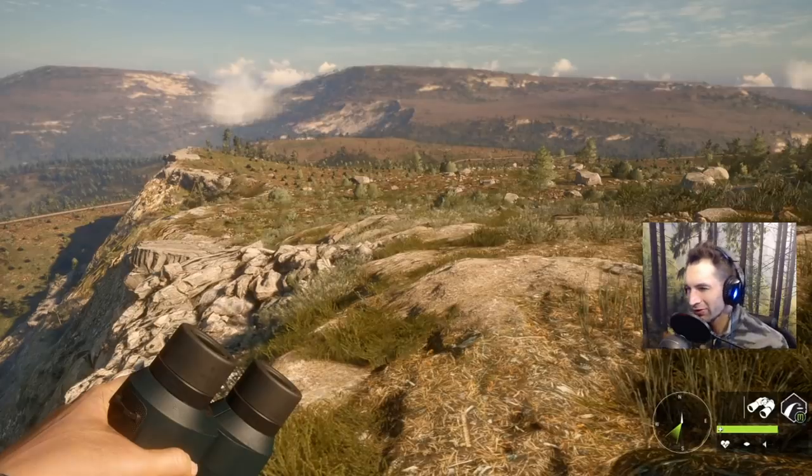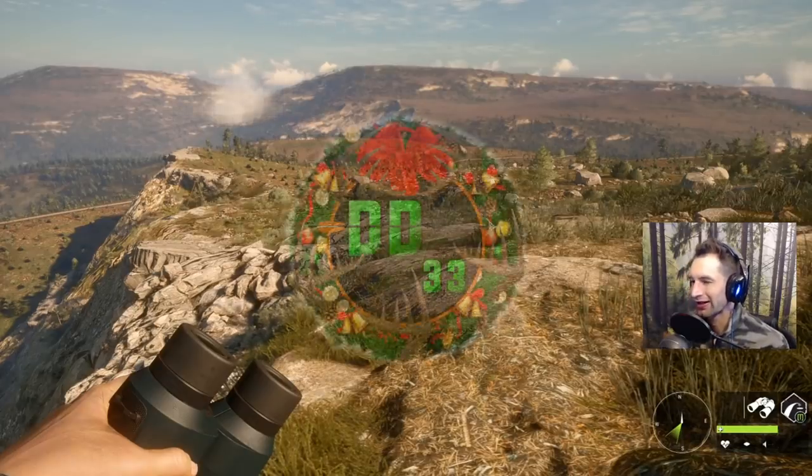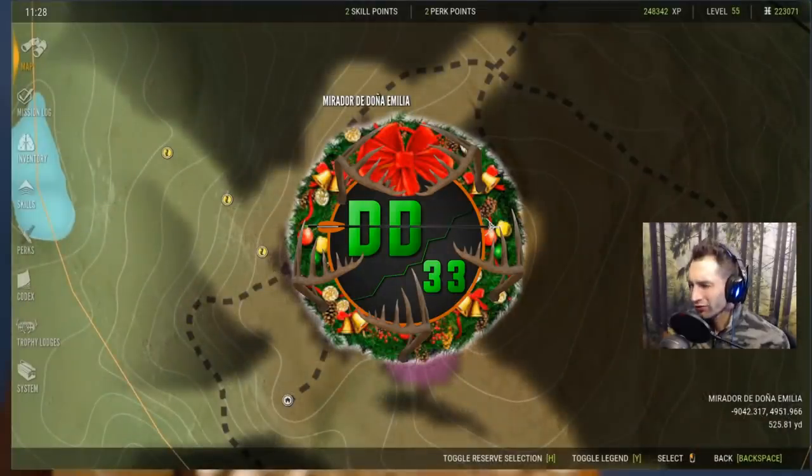Hello everyone, welcome back to the channel. Today we're going to be doing some spot and stalk bow hunting on some big mouflon. So before we start off our hunt today, I kind of want to show you what our plan is.